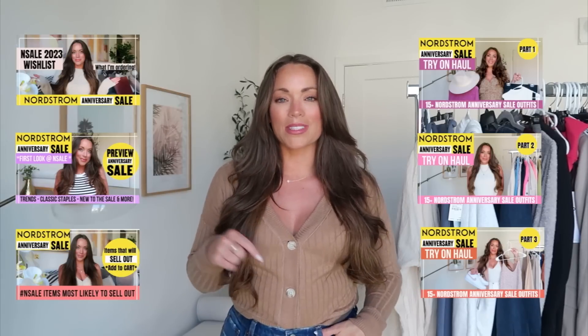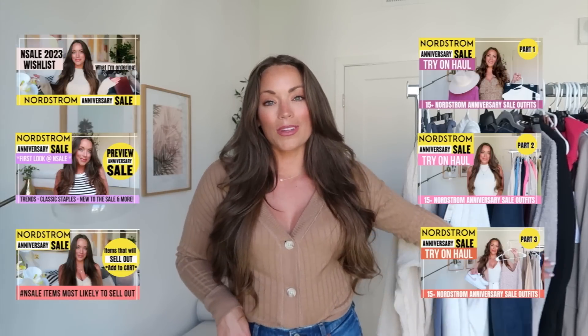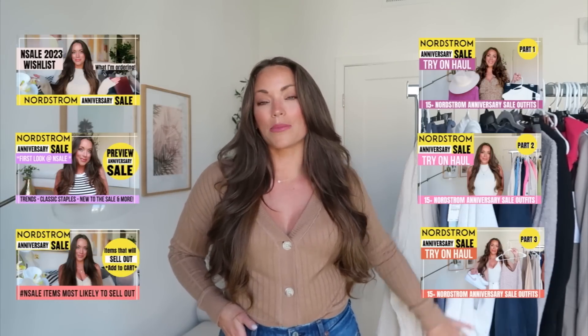Today I'm sharing another Nordstrom anniversary sale try-on haul. This is the NSALE 2023 try-on haul part four. I will have all the links to my other videos listed down below. Currently, as I film this, all these items that I am sharing are fully in stock. I made sure not to share anything that was out of stock. I know a lot of things are out of stock, and if you follow me on Instagram and in the LTK app, I'm trying my best to give you guys updates as to when things come back in stock. The inventory kind of moves.